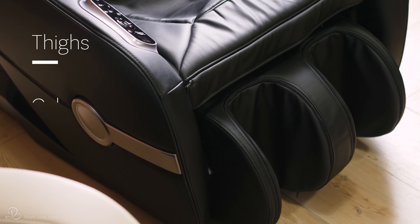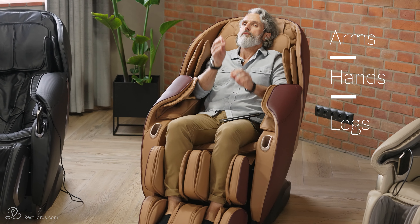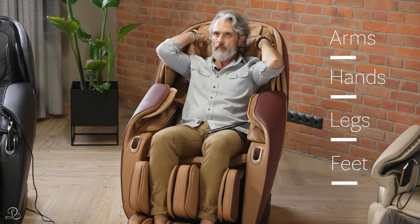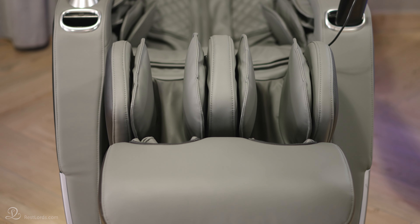Which muscles can be massaged? It depends on the model. Basic models offer air massage for the thighs and calves. More advanced models offer massage for arms, hands and legs, including the feet. High-end massage chairs have several airbags placed in the backrest to offer a twist massage, in the seat to massage the coccyx, and there is even an airbag for the toes.